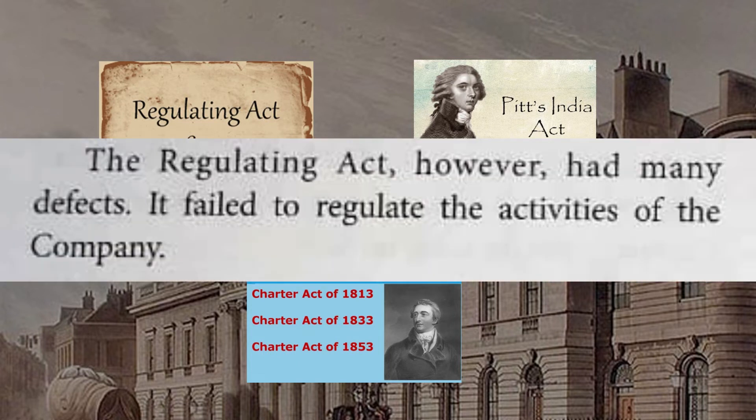The Regulating Act of 1773, however, had many defects. It failed to regulate the activities of the company.